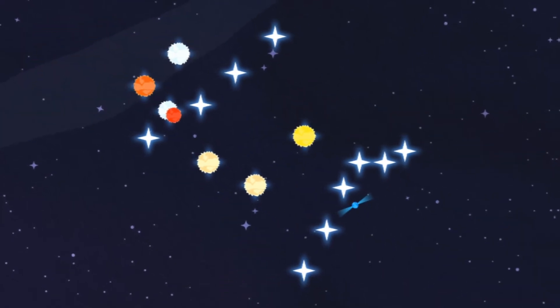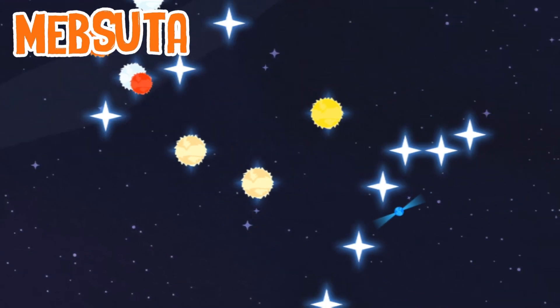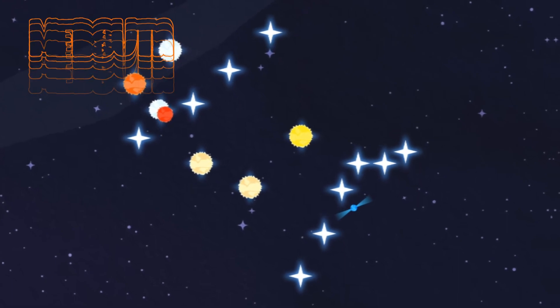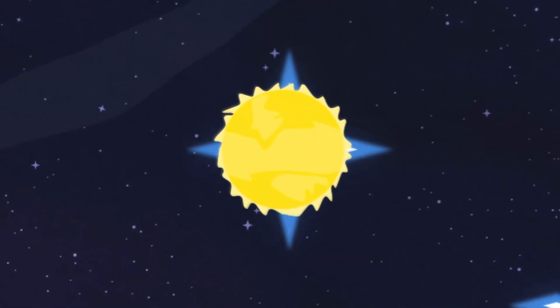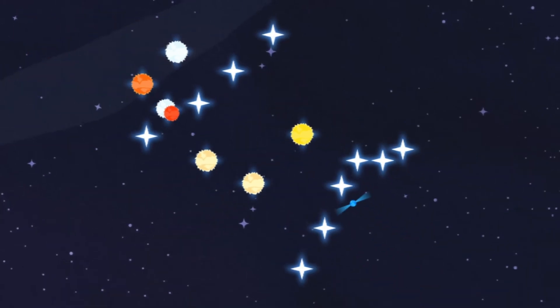It's bizarre. Mebsuta is that star on the right — it forms one of the legs of the twins. If you look on the opposite side of that same star, you'll see Mekbuda, the other leg we know of so far.